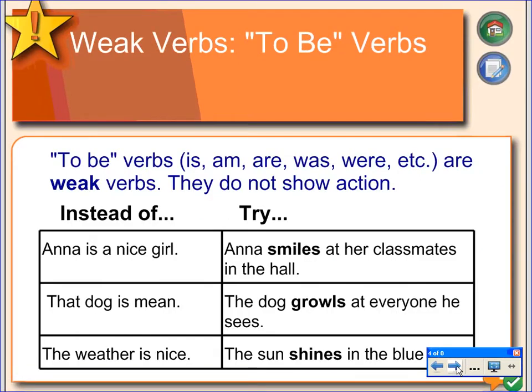To-be verbs are something that writers tend to use on their first time through. And the trouble with to-be verbs is that they don't actually show action. If you look at the sentence here, 'Anna is a nice girl,' you can see that we don't really know why she's nice. But if you look over here at the other sentence, you can see we know she's nice because she smiles at her classmates in the hall.